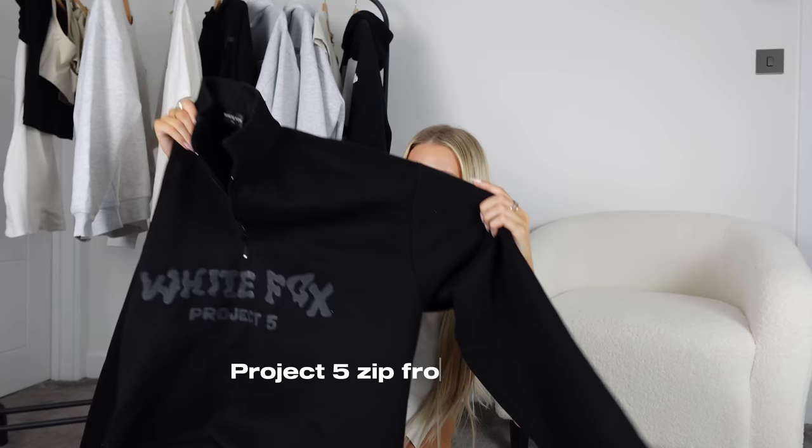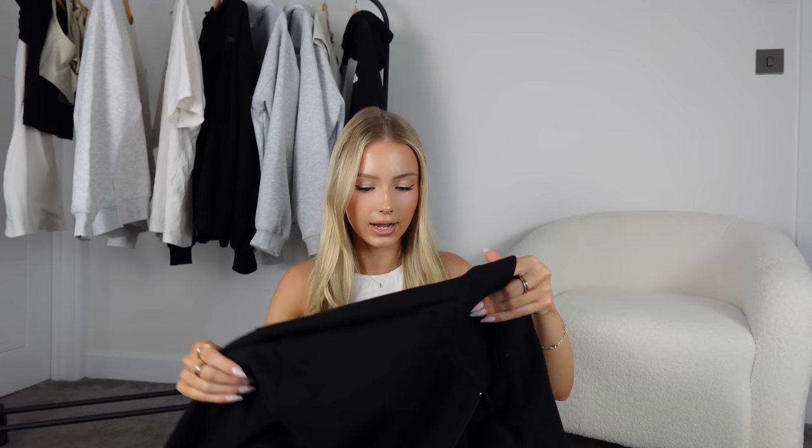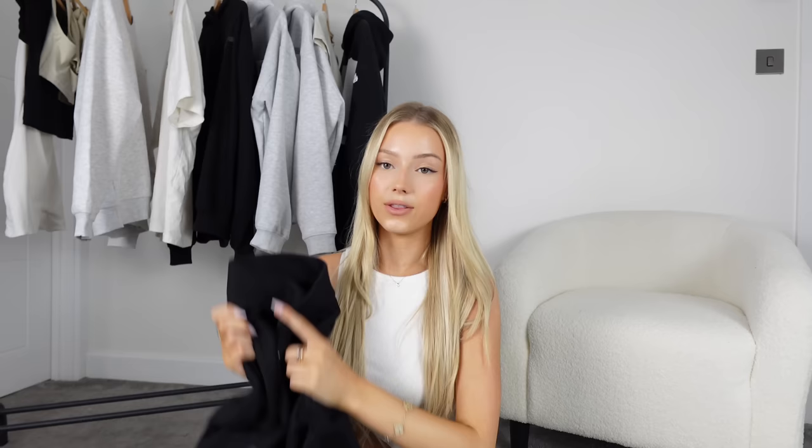Also from White Fox, we have this sweater — it's not a hoodie but it's a half-zip. I'd never had a half-zip until I got this. On the back it says 'White Fox Project Five' in a little circle, and on the front the same thing in a straight line. The fit of White Fox hoodies is so nice — I get mine in a small/medium, which is the perfect oversized fit.